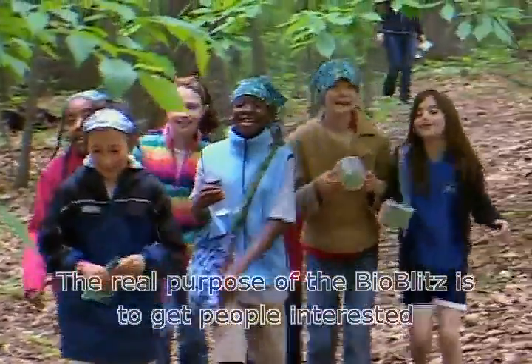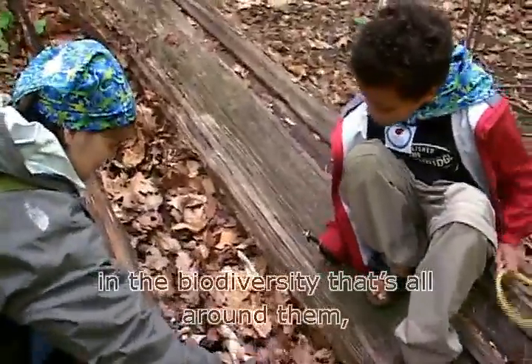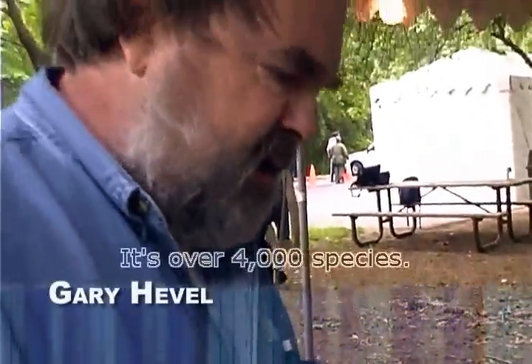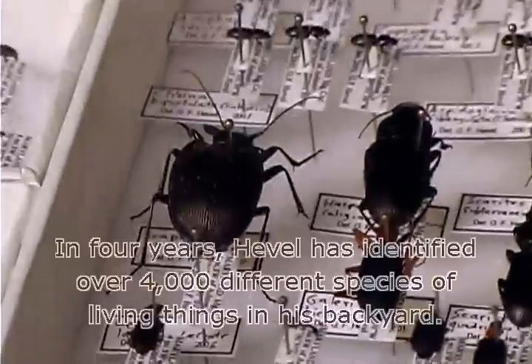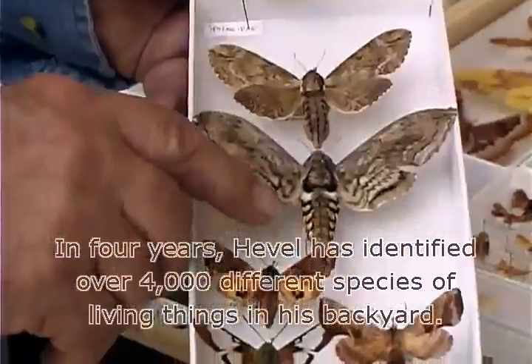The real purpose of the BioBlitz is to get people interested in the biodiversity that's all around them, even in their own backyards. Just ask Gary Hevel, who lives in Maryland, a state next to Washington, D.C. In four years, Hevel has identified over 4,000 different species of living things in his backyard.